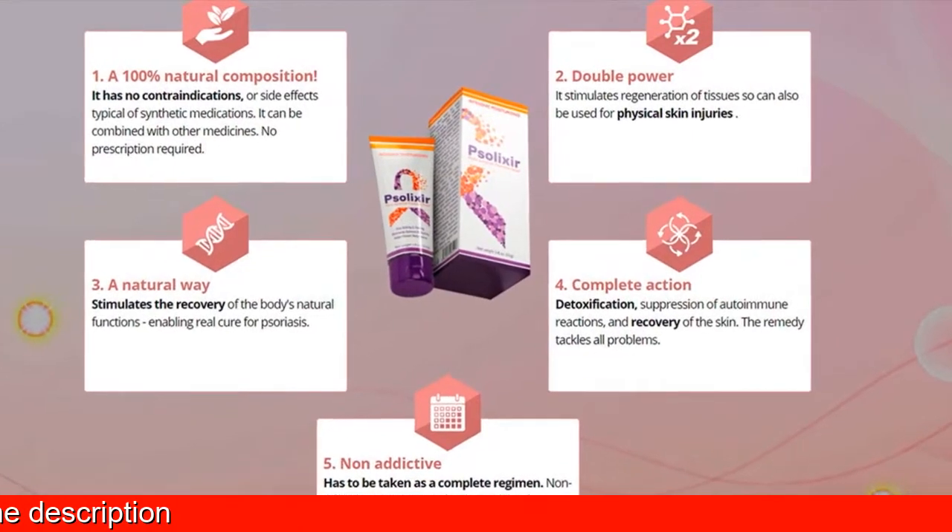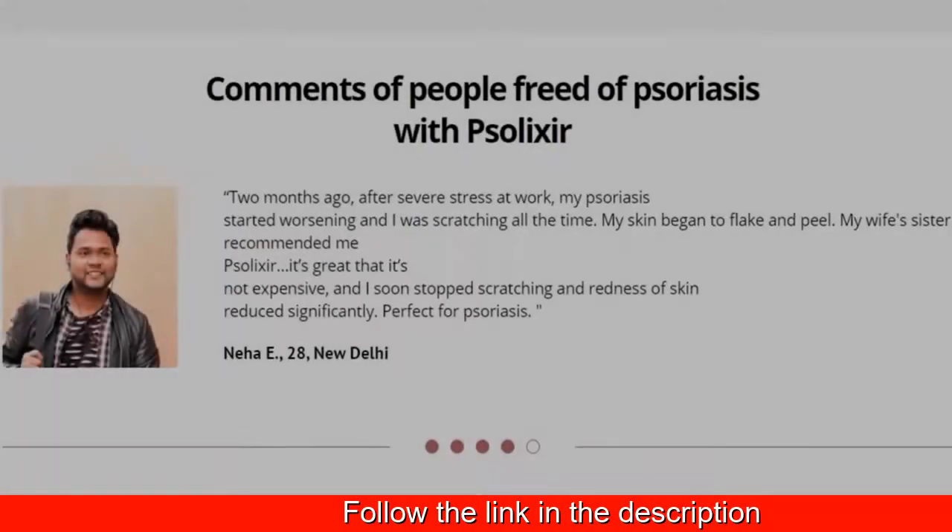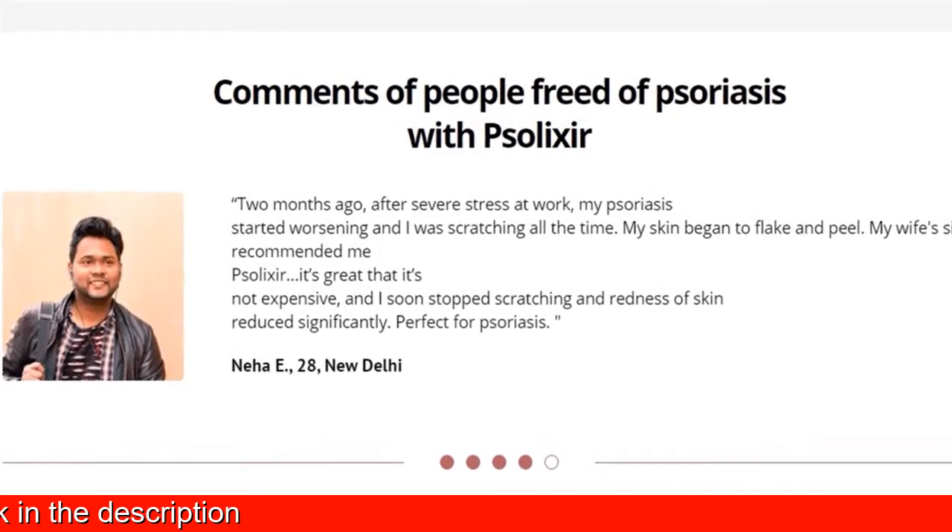Solexa cream has to be taken as a complete regimen. Non-addictive, with a permanent, lasting effect after completion of treatment.